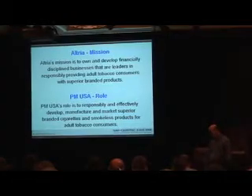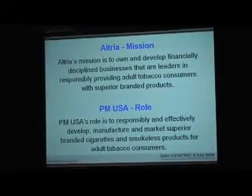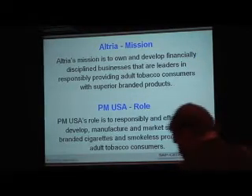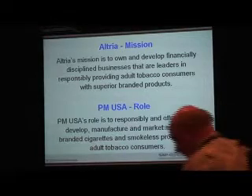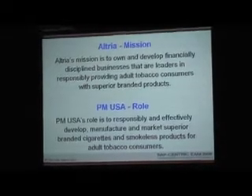We are a fully owned subsidiary of Altria. Altria's mission is to own and develop financially disciplined businesses that are leaders in responsibly providing built tobacco consumers with superior branded products. PMUSA's unique role within Altria is to responsibly and effectively develop, manufacture, and market superior branded cigarettes and smokeless products for adult tobacco consumers.